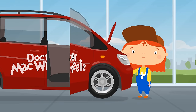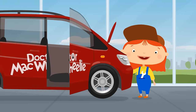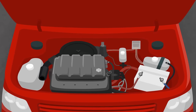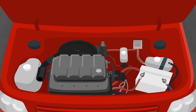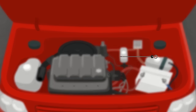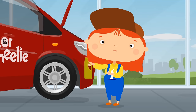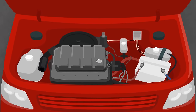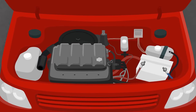The car broke down right in the showroom. Let's check it out. That's no problem — they just forgot to put oil in the engine. Every car has a special device to measure the oil level. It's called a dipstick. It shows how much oil is left in the engine. It has two notches showing the minimum and maximum oil levels. There is clearly not enough oil in this car, so let's add some more.